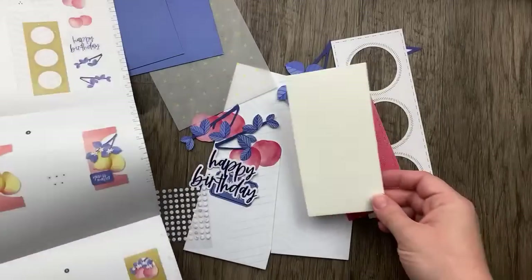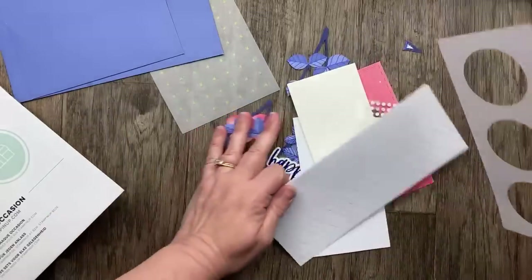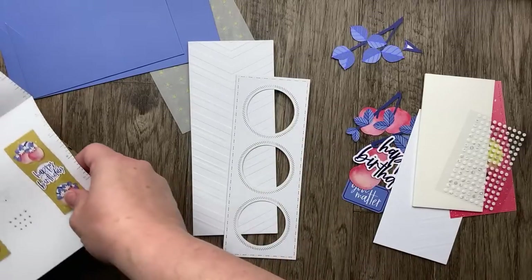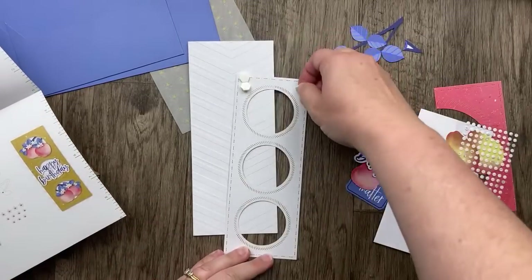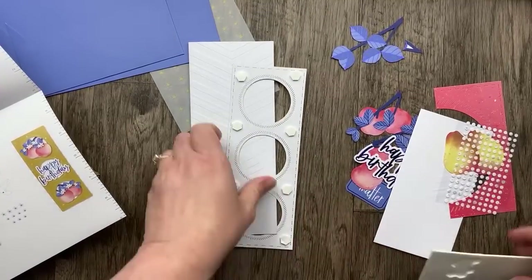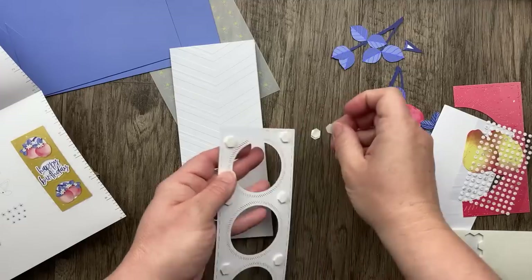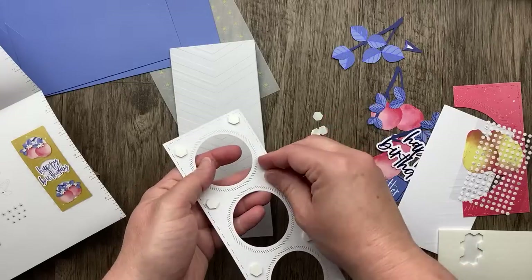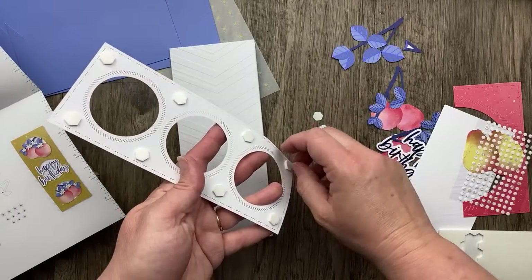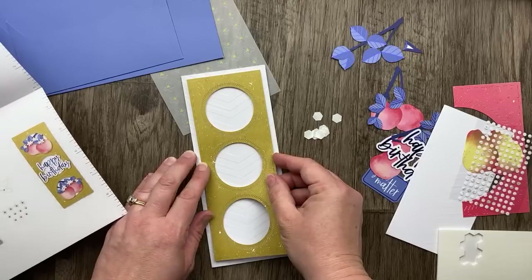This card includes Stampin' Dimensionals and glue dots. This card base is Wild Wheat and I'm going to use Stampin' Dimensionals on the back. There's a lot of Stampin' Dimensionals here, so I'm just going to follow right along on the instructions and put one in each of the little spots. Sometimes Stampin' Dimensionals can make cards bulky — if you feel like your card is extra bulky, you could put a non-machinable stamp on it to make sure it doesn't get crushed in the mail.